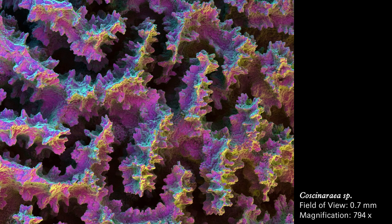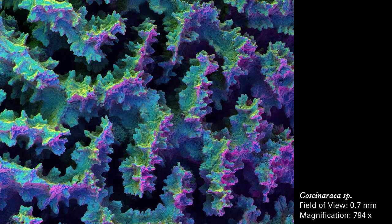A labyrinth of dark corridors between spiked fingers on the surface of a cascineria coral in a violet and golden yellow color palette. A labyrinth of dark corridors between spiked fingers on the surface of a cascineria coral in a green and turquoise color palette.